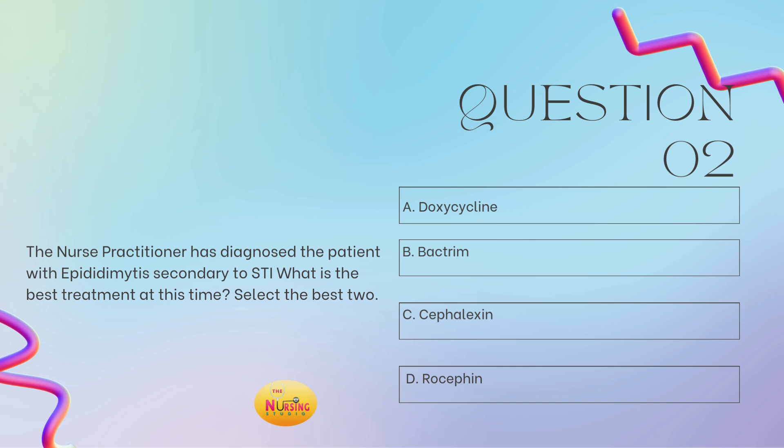Look to see if they provided you with a diagnosis — and they have. It's epididymitis secondary to an STI. Your best answers are A and D: doxycycline and rocephin are your treatment options for epididymitis when there is an STI component. Thinking about chlamydia and gonorrhea, these are antibiotics that we utilize to treat those, and they will help clear the epididymitis as the epididymis is inflamed secondary to the STI being the bacterial source.